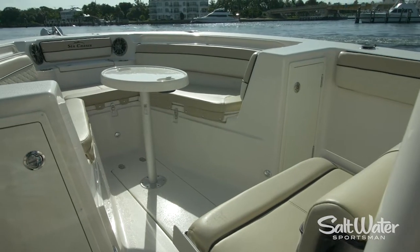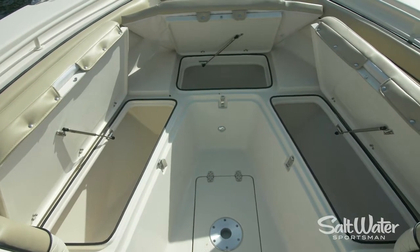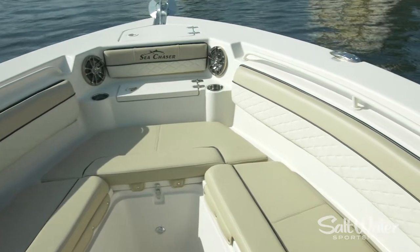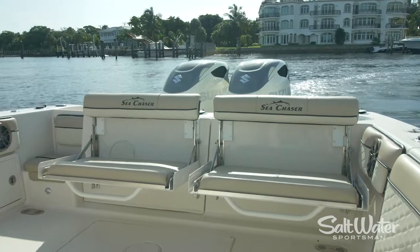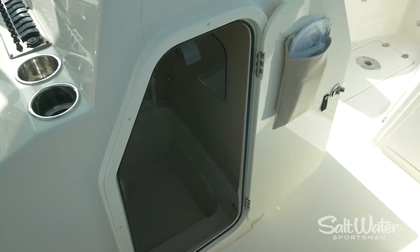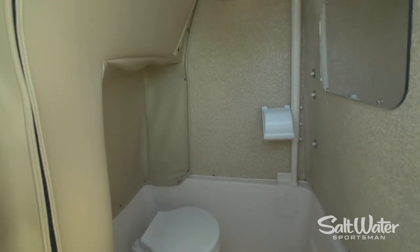It takes far more than just fishability to sell a center console in today's world. Everybody wants family fun and to entertain friends, so there's plenty of comfort built into this one, like the lounge area at the bow with thick bolsters all the way around, nicely upholstered as well. My favorite creature comforts are the pullout seats — one on the front of the console and two on the transom — giving your crew plenty of places to sit comfortably while making your way to the fishing grounds. Under the console there's a large head compartment with a flushing toilet, fresh water sink, and a port light.